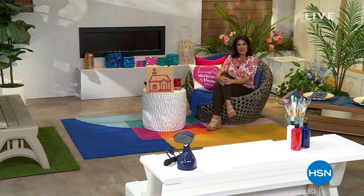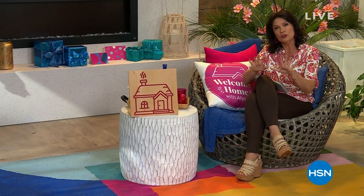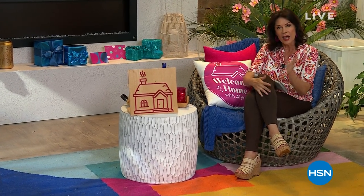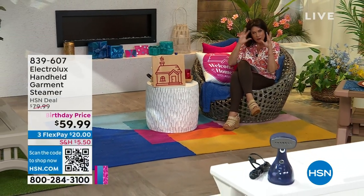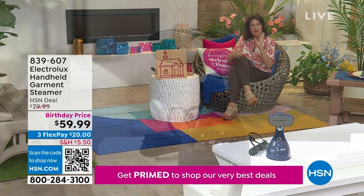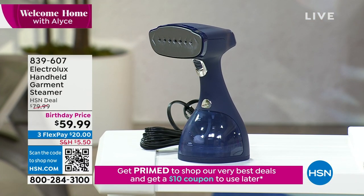Good morning, I'm Alice Carone. Thank you so much for starting your week with us here at HSN. We have some very cool things to share with you for this long hot summer — fun things as well. One of the things we always need is something to make our clothes look good. It is the travel season, and I've got the perfect way to get everything out of your suitcase, refresh it, and look beautiful. You can also use it every day at home.